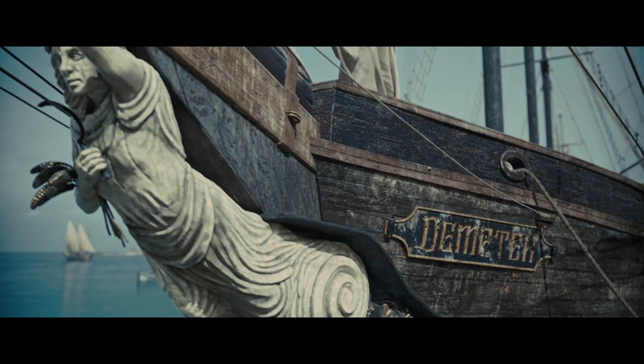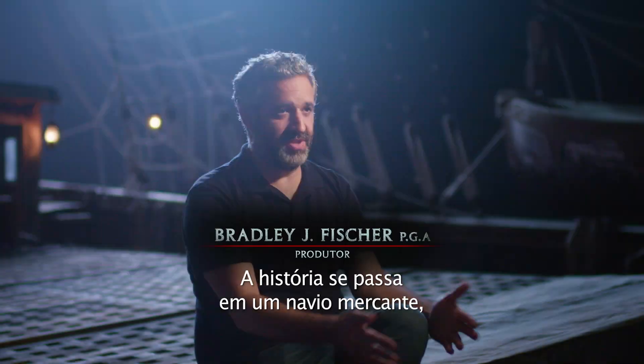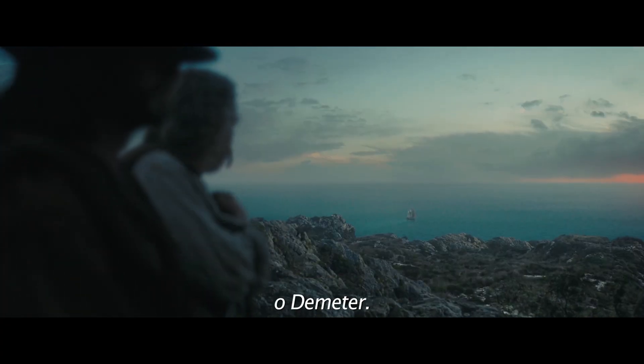The Demeter, out at sea, with no land in sight. This story takes place on this merchant ship, the Demeter.